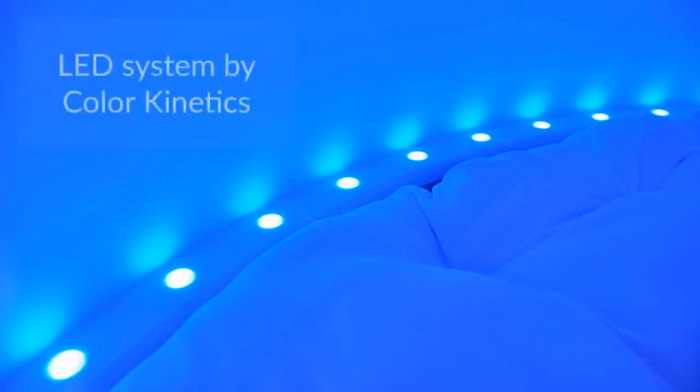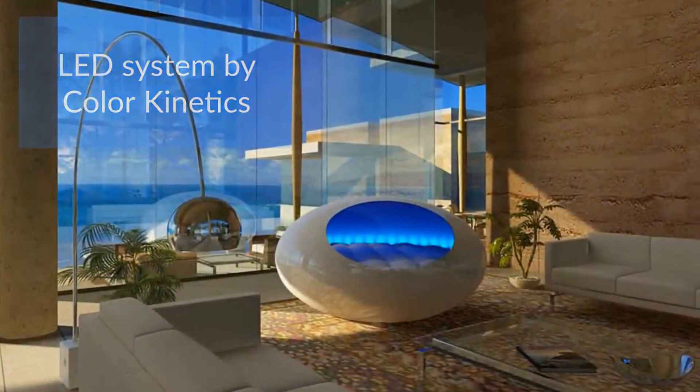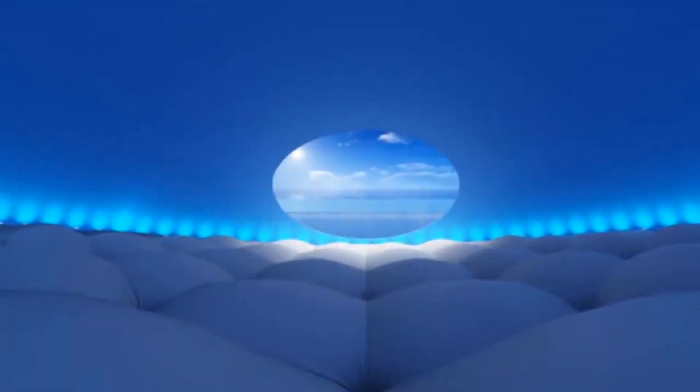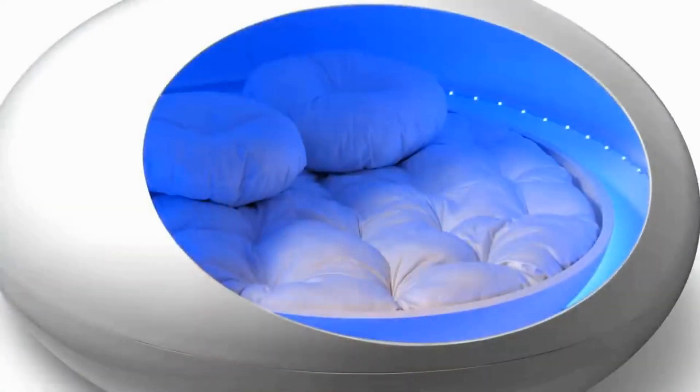The design is a mixture of the infinite space found in the desert and a womb-like space. This environment, along with the comfort, temperature, sound, and colorful light, will send you into the most blissful of sleeps.